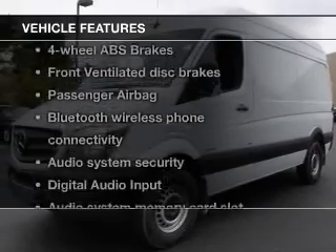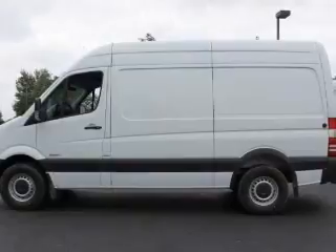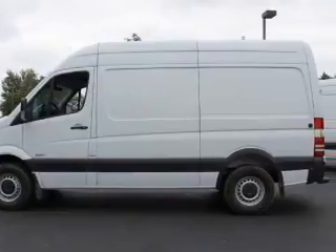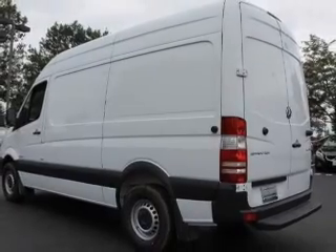Plus, enjoy these notable features that are included in this vehicle: keyless entry, power door locks, power windows, Bluetooth wireless, an AM-FM stereo with an MP3 player, power steering, and an adjustable tilt steering wheel.